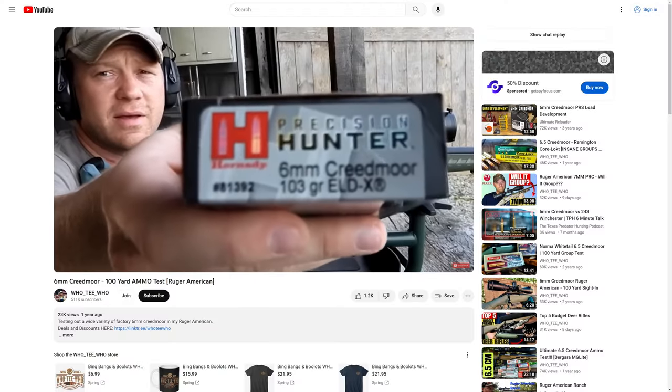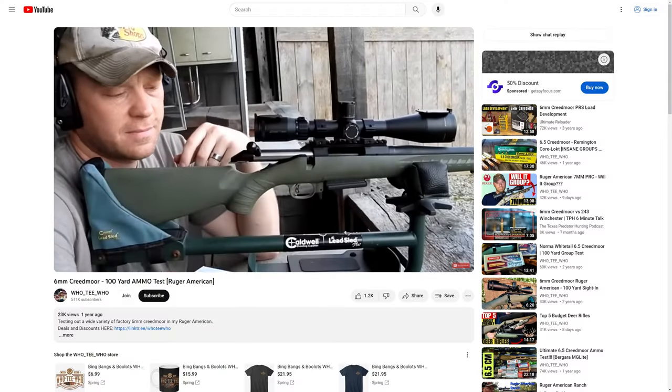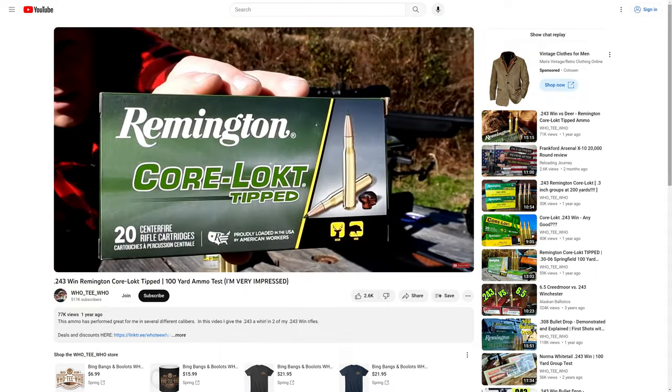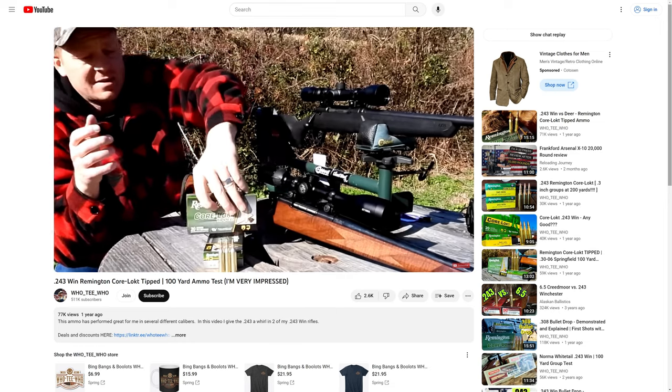The same thing I tell people every single day: with the Savage Axis and the Ruger American, you're going to save some money on the rifle but you'll probably spend more time finding a factory load that they like. If you're a hand loader, that probably doesn't apply as much to you.